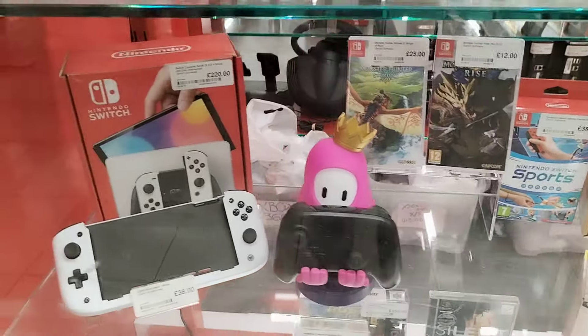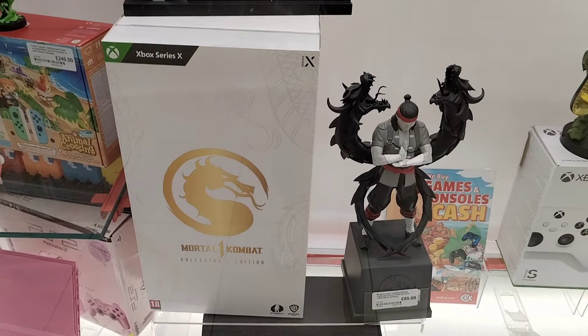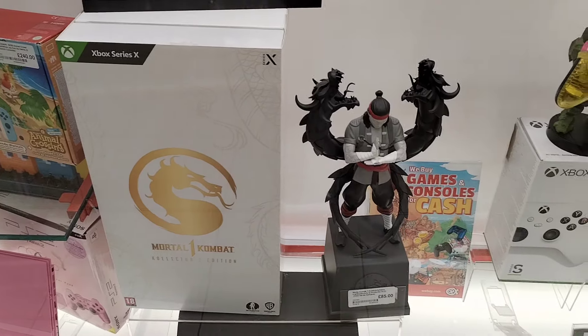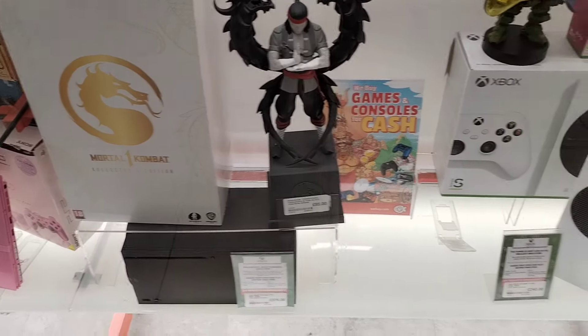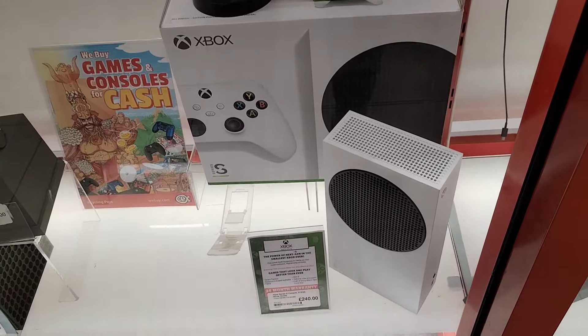As we saw there, you've got a boxed PS2 pink slim version - quite rare those ones, especially boxed. They do tend to go for more money than your average PS2 slim.